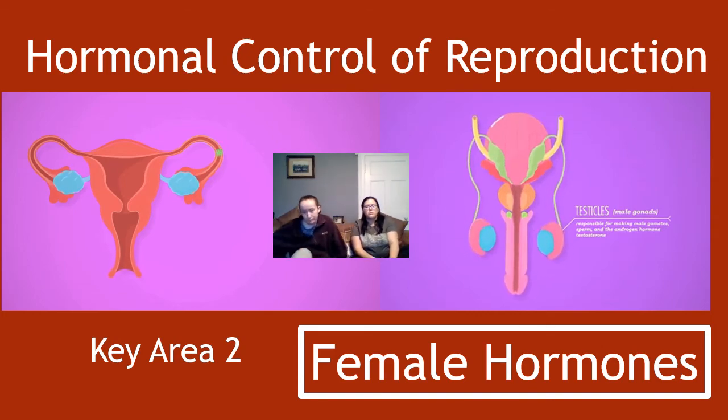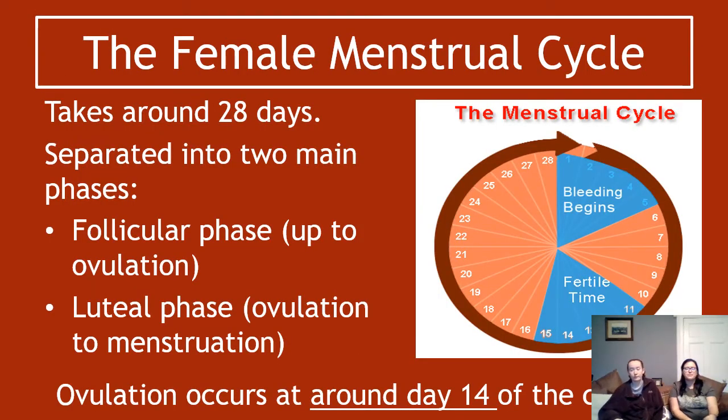We're on to section 3 of hormonal control and we're going to cover the female hormones that control reproduction. The female menstrual cycle takes around 28 days, so about 4 weeks, which is just under a month. It's separated into two main phases. The first phase is from day 1 to day 14, and the second phase is from day 14-ish onwards.